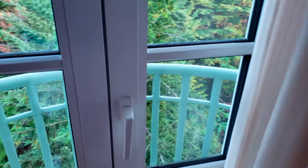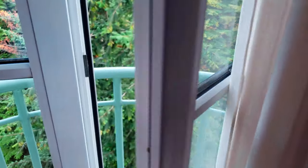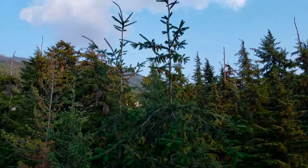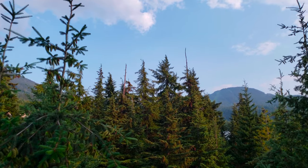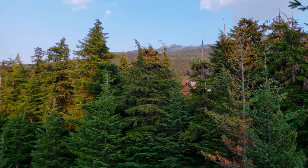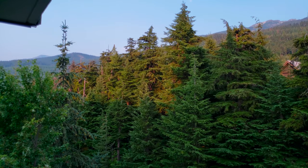Over here is a little balcony that you can go out on. You can see the view of Whistler, British Columbia. Not too much of a view out here, but you can see a little bit of a mountain.